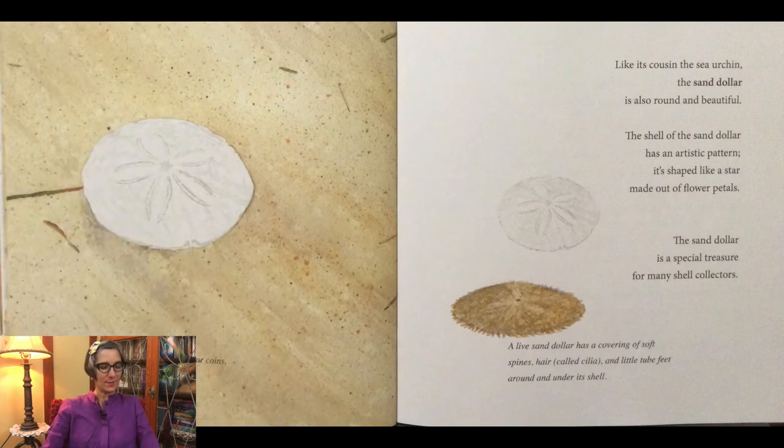Sand dollars got their name because they resemble silver one-dollar coins. Like its cousin the sea urchin, the sand dollar is also round and beautiful. The shell of the sand dollar has an artistic pattern shaped like a star made out of flower petals. The sand dollar is a special treasure for many shell collectors. A live sand dollar has a covering of soft spines, hair called cilia, and little tube feet around and under its shell.